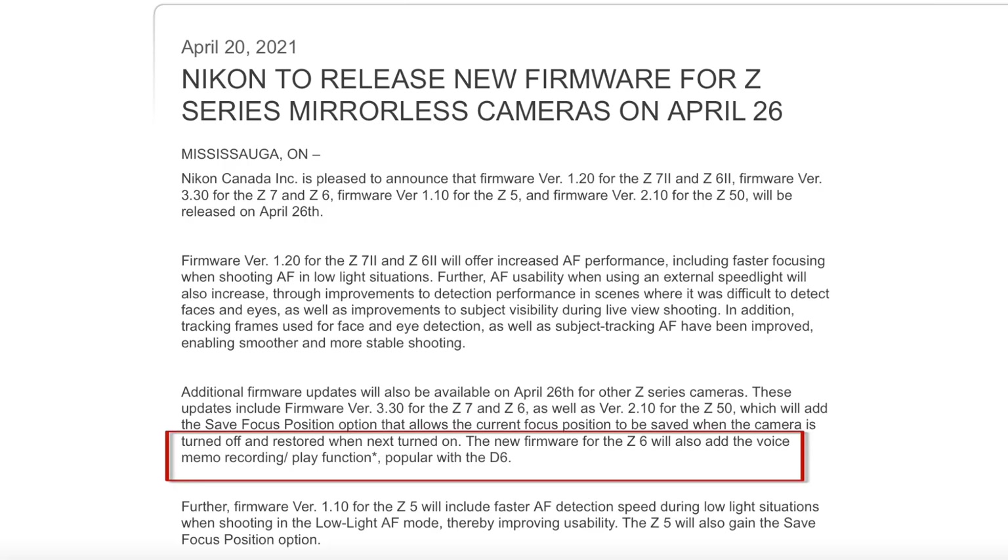New firmware for the Z6 will also add the voice memo recording play function, popular with the D6. I really welcome that feature. As far back as my Fujifilm S2, my first digital DSLR, bought in 2003, it saves time and pencil lead and comes in very handy in situations like this — this man's name is Tishun. For some reason unclear to me, Z6 owners will have to wait for a future firmware update for the voice memo recording play function. No mention of the function for the Z7 and Z7 II — is it something to do with the larger sensor? I really haven't a clue.